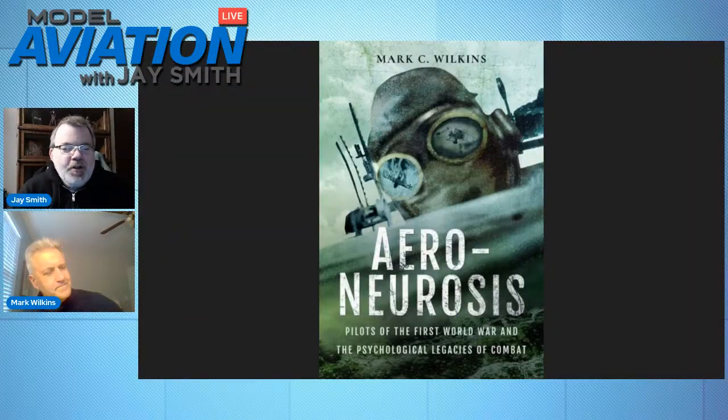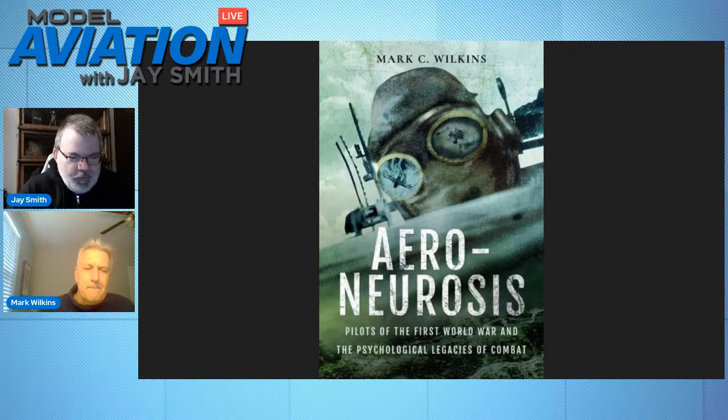You wrote another book we haven't talked about yet — Air Neurosis — and I'm told our museum director has your book. I didn't know you had written that, and I'm interested to learn more about the subject matter. Could you give us an overview about what you learned and what people might find in that book?